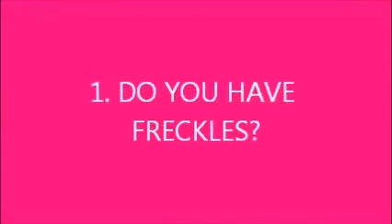Hi everyone! Today I'm going to be doing the 13 questions beauty survey. Yes, I do have freckles and they get worse every summer, obviously because of the sun. There's not much I can do about it. You can get certain things to cover them up, but it's not worth it. I just live with it.